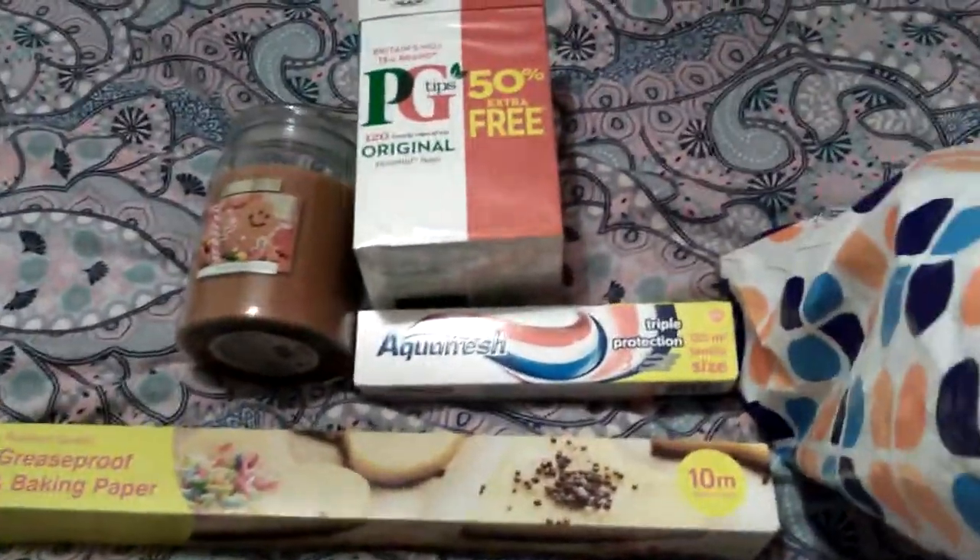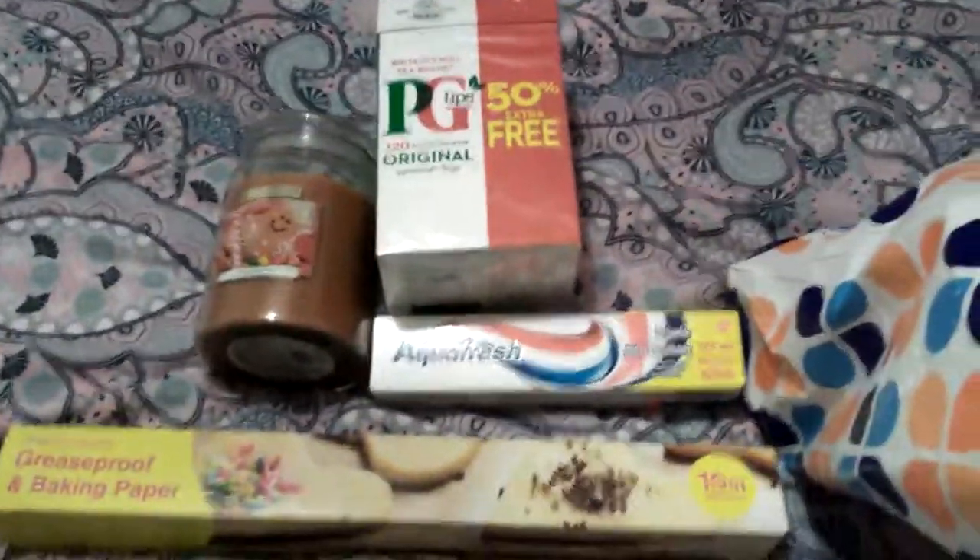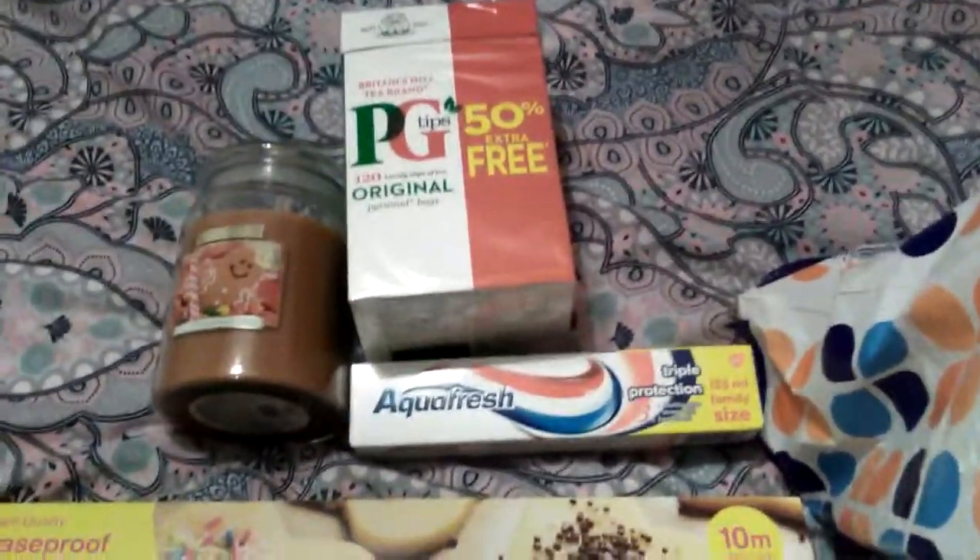The next thing I got was some Magic Stars. I got two packets of these and they were 99 pence each.